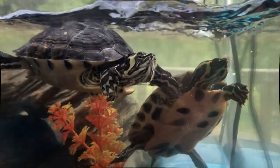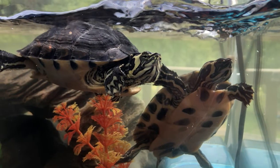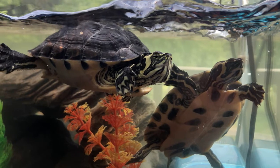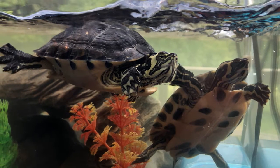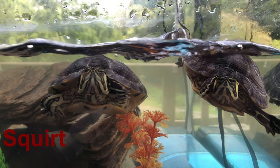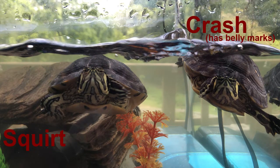This is Squirt and Crash, and they are yellow-bellied sliders. Yellow-bellied sliders are native to the southeastern part of the United States, and they're typically found in rivers or other bodies of water where they are usually seen sunning themselves on fallen trees or rocks.